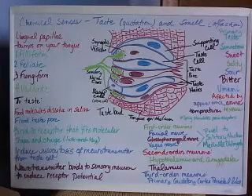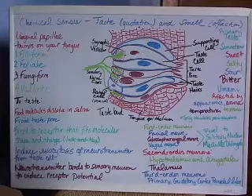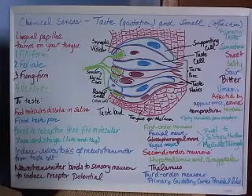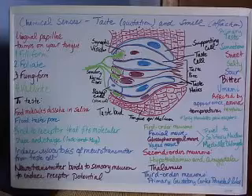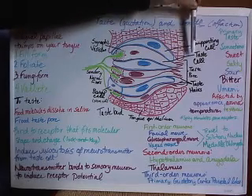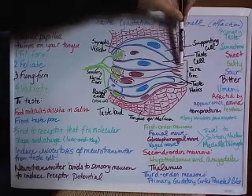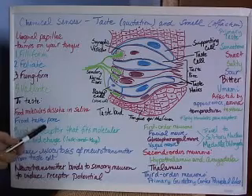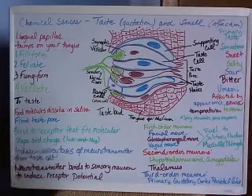In order for us to detect flavors, we must dissolve the food in a solution — and the solution for taste is saliva. We put food in our mouth, chew it up, break it into small bits, and mix it with saliva. The saliva washes down the side of the lingual papilla, and some of the fluid enters through the taste pore and binds to the taste hair that has receptors that fit it. The food molecules must dissolve in saliva, flood the taste pore, and then bind to the receptor that fits their molecular shape and charge in a lock-and-key method.